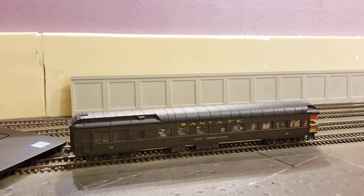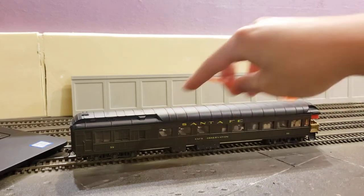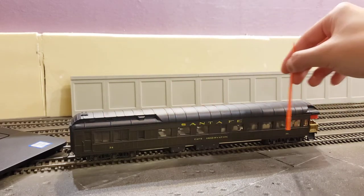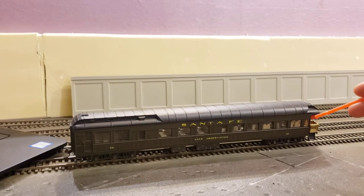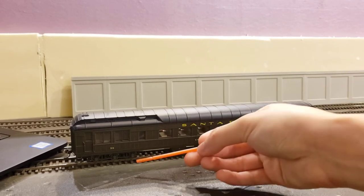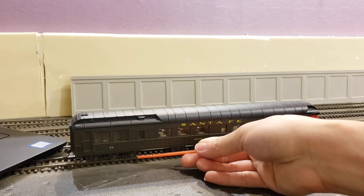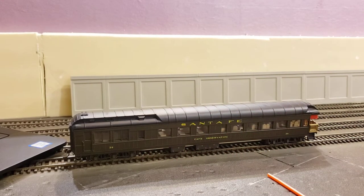Let's move on to the upgrades I've done to the model. I purchased this used on eBay for about $30 shipped — subtract the $10 shipping and it's effectively $20. It included the interior and a really crappy incandescent lighting: a single incandescent bulb sitting right in the middle, providing really inconsistent lighting — bright in the middle, very dim at the ends. It also had the infamous Riverosi 33-inch wheels with really thick pizza-cutter flanges, which looked awful. Here we now have proper 36-inch wheels with proper flanges.